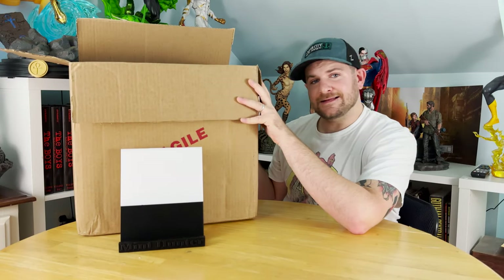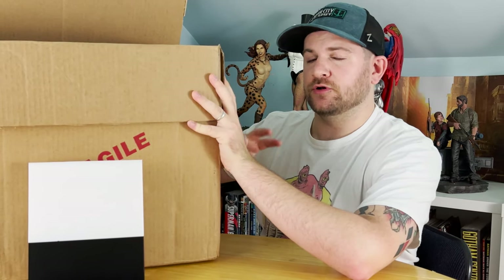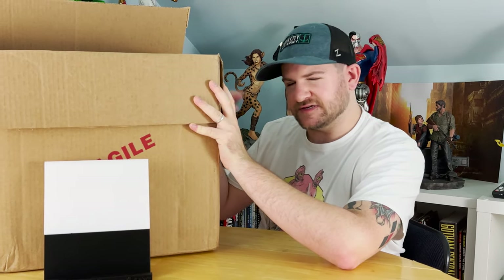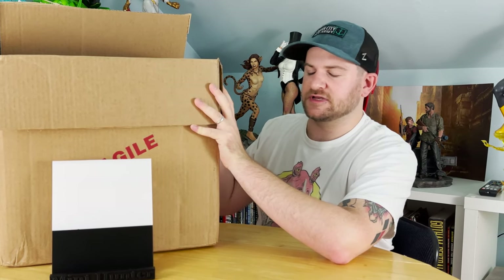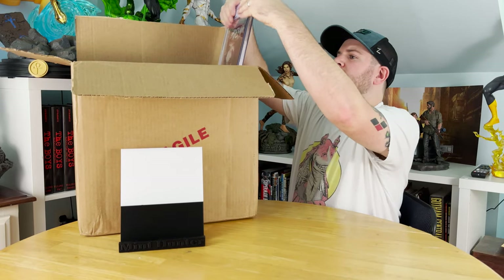I've sent 19 Silver Age books out to get graded by CGC. At the same time, I put just two moderns out to get custom labels. That was actually the tail end of a different submission, but it showed up today, so I'll start with that — even though it's not related to the Silver Age, let's do that first.